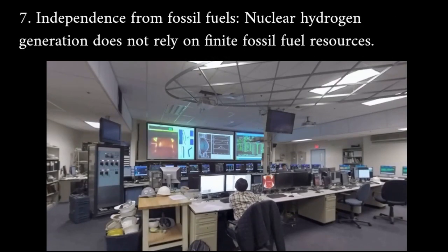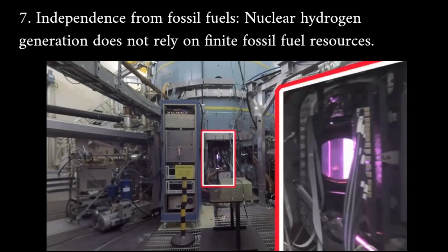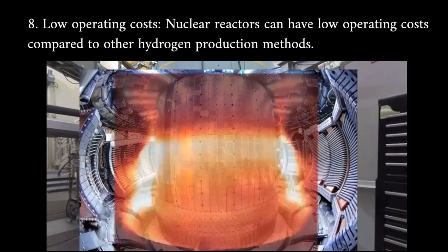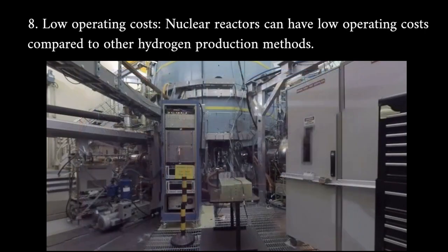Independence from fossil fuels: nuclear hydrogen generation does not rely on finite fossil fuel resources. Low operating costs: nuclear reactors can have low operating costs compared to other hydrogen production methods.